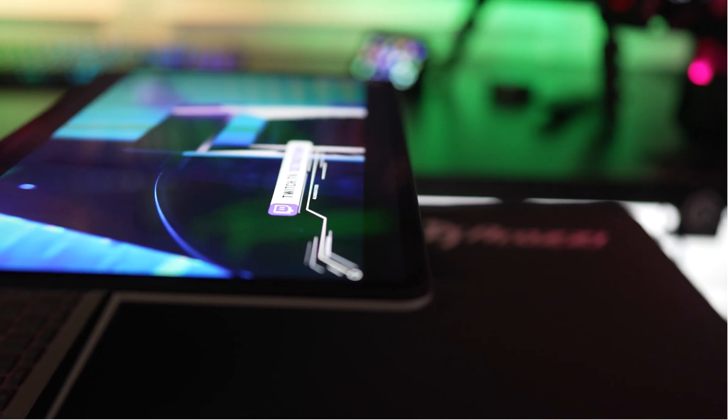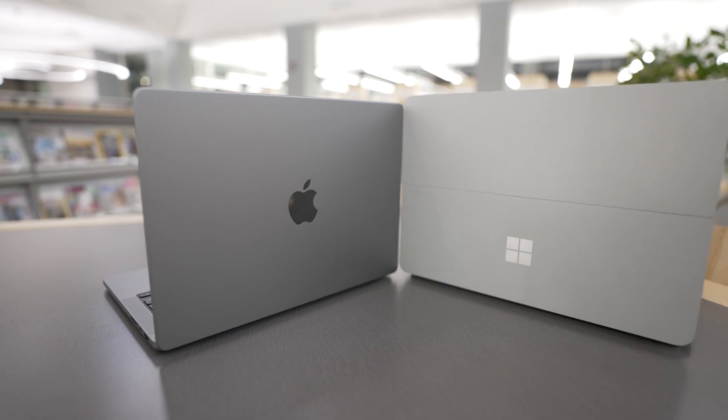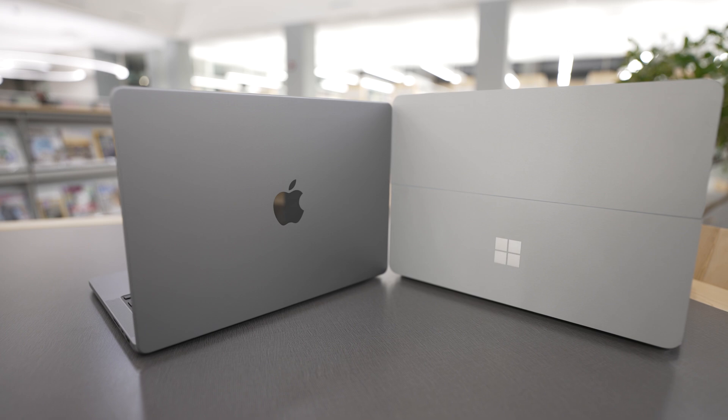When it comes to storage and RAM, you get up to 32 gigabytes and two terabytes of storage with the Surface Laptop Studio, compared to a whopping 64 gigabytes of RAM and eight terabytes of storage with the M1 Max. The clear winner here is the M1 Max.